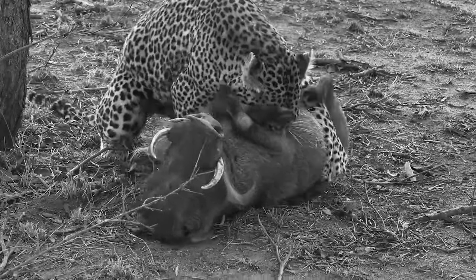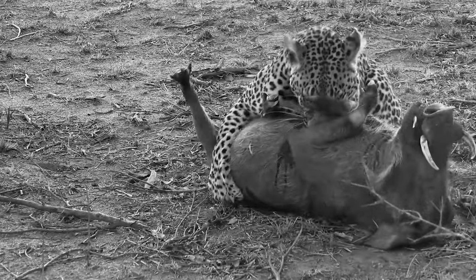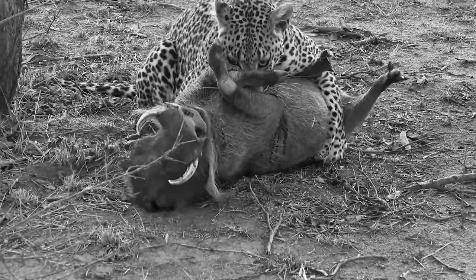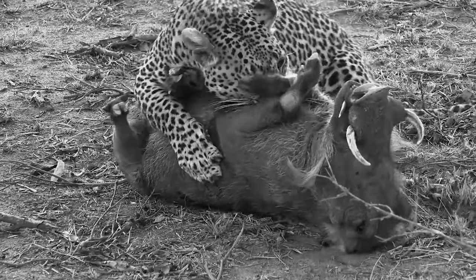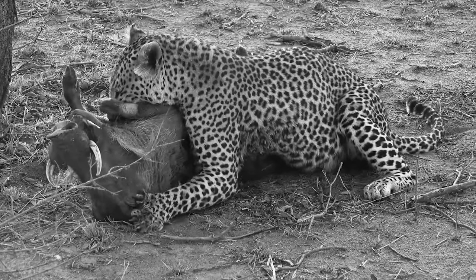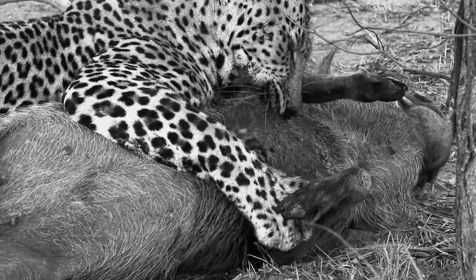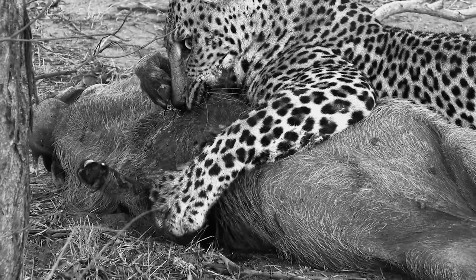In another clip, the big cat is brutally biting the warthog's chest. As blood oozes out, the leopard bites down harder. The warthog continues to struggle, but the leopard is way too strong. After minutes of struggle, the warthog goes limp from blood loss. Even if it isn't dead yet, the captured animal is very close to passing away, and the leopard seems ready to feast.